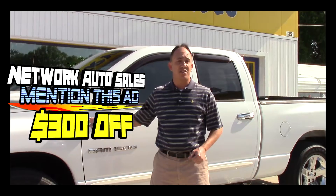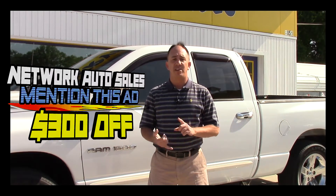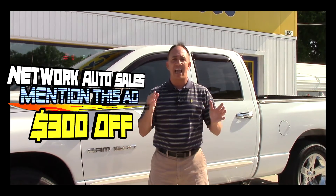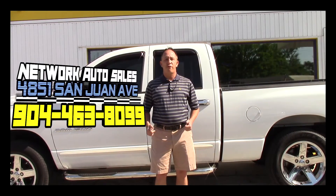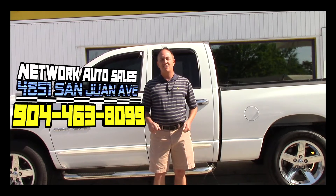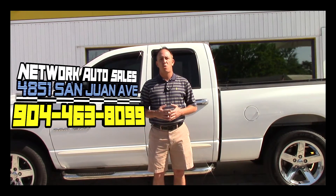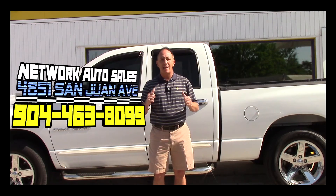If you want to come by and see this truck and all my other inventory in person, before you come make sure you take a screenshot or print off this ad, and when you come in mention this ad and ask for Chad — that's my name. If you do that, I'll get you $300 off the purchase price of the vehicle. My phone number is 904-463-8099. I'm located on the west side of Jacksonville, right on the corner of Cassat and San Juan Avenue. The physical address is 4851 San Juan Avenue. Make sure when you come you ask for me — I hope to see you soon.